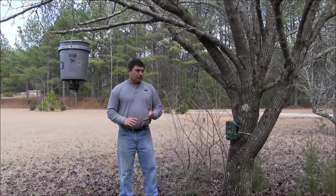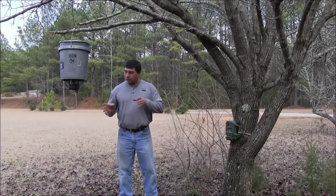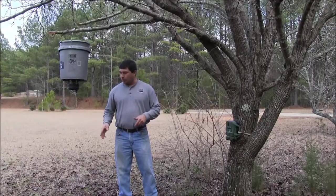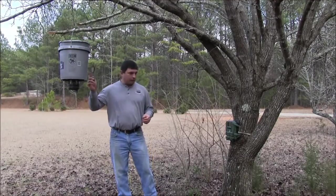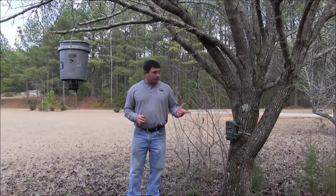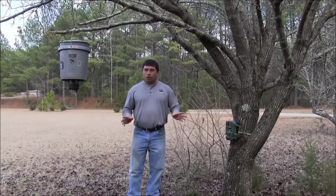A lot of times you'll have pigs that'll move into an area and then move out. So we're not going to go out and start setting up traps if we don't know that the pigs are on the property, utilizing the property, and we can catch them. So if we put this feeder out, come back in a week or two weeks using our camera photos, we know if we've got pigs. And if we don't have any pigs, we hold off.